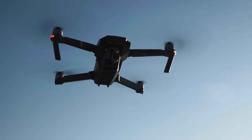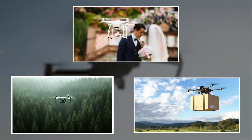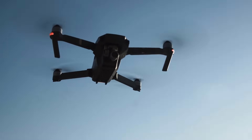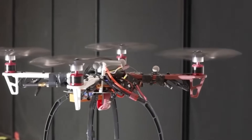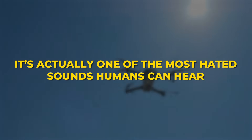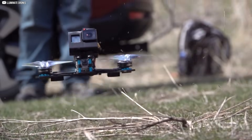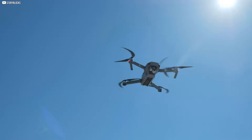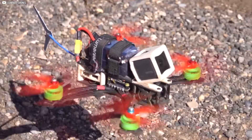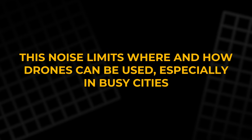Drones are everywhere now. You see them filming weddings, scouting forests, or even delivering packages. But there's one big problem: the noise. That constant buzzing isn't just annoying — it's actually one of the most hated sounds humans can hear. According to a NASA study, the propellers on drones create a sound that falls right where our ears are most sensitive, similar to a crying baby or a swarm of wasps. This noise limits where and how drones can be used, especially in busy cities.